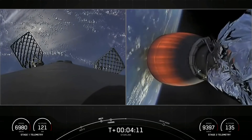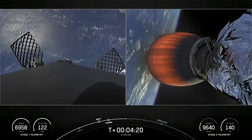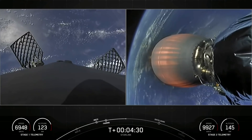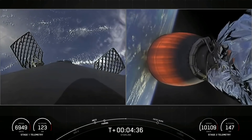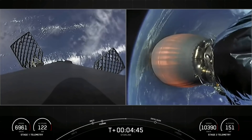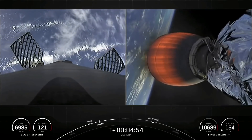Stage two is continuing towards its first orbit on the right-hand side of your screen. On the left-hand side you can see Falcon 9's first stage reorienting itself for its next two activities — two burns to come back safely to Earth. First of those is the entry burn, where we'll ignite three of the Merlin 1D engines to help slow down the first stage as it re-enters the upper atmosphere. The second burn, the landing burn, will happen closer to the drone ship, igniting a single center Merlin engine to bring the first stage's velocity rapidly down to zero for a soft touchdown.